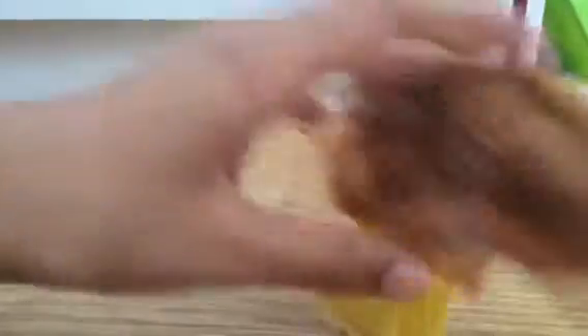For her dress she has an orangish color on top, and for the skirt of the dress she has yellow. This is the back of her. She can also stand — good girl — and she can also sit. There we go.